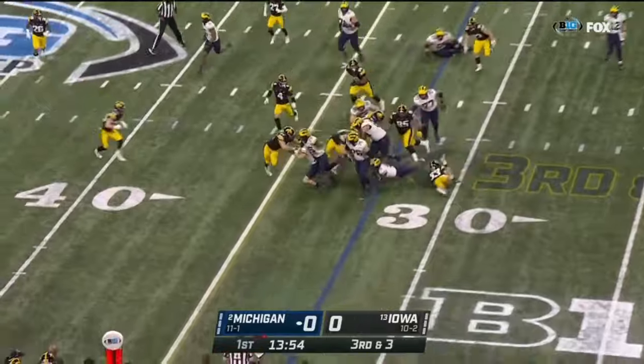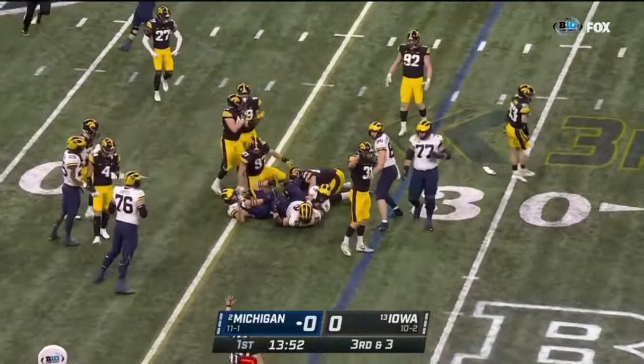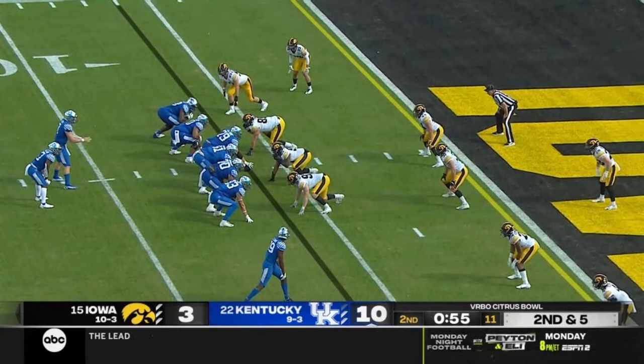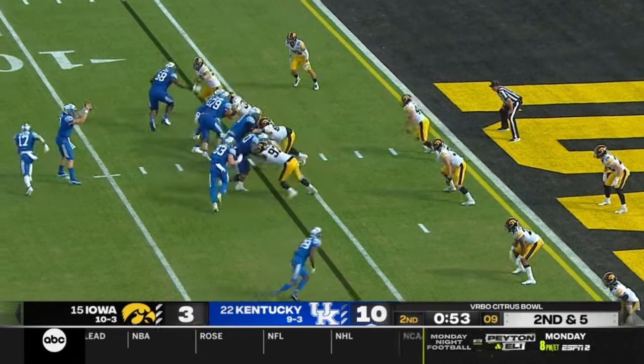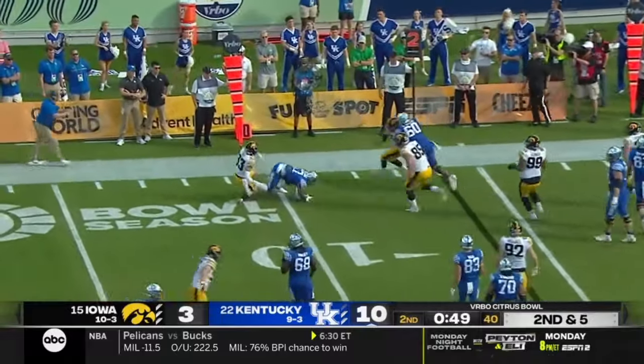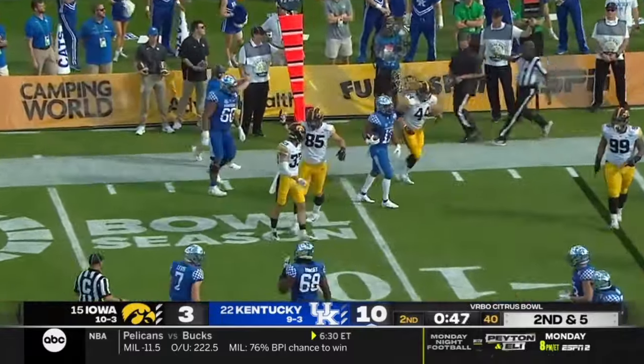And here's a reverse — Penning — and he's chopped down, will not get it. Second down and five from the six-yard line. Levis with the great pitch, McClain in trouble in the backfield, and a great tackle made by Riley Moss.